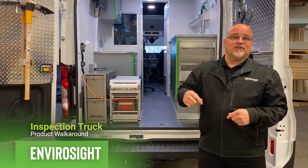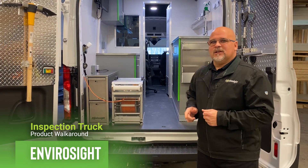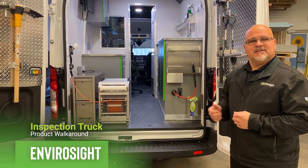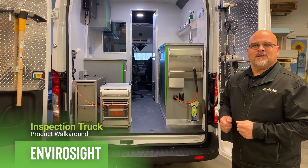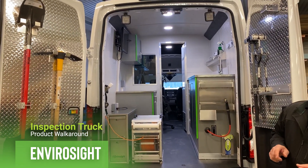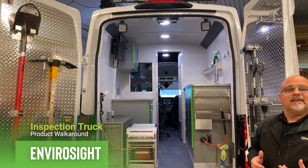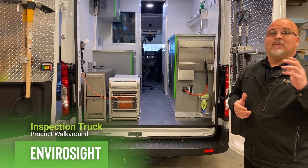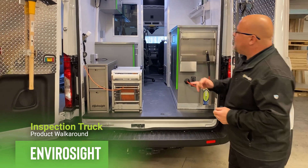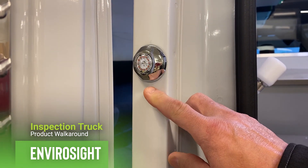We're going to start on the outside of the vehicle, and the first thing we're going to talk about is safety. Let's take a quick look back into this vehicle. The reason we start back here is this is where the operators of these inspection systems are most vulnerable, so we want to make sure they're the most safe. Looking up at the top of the vehicle, we can see a light bar going across so that traffic can identify the inspection vehicle from a far-off distance. As traffic gets closer, we count on safety lighting such as these strobes mounted right here.